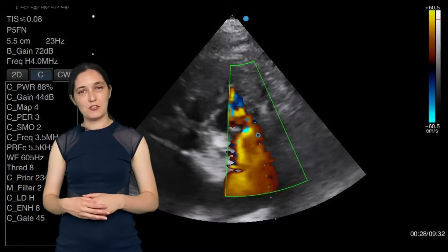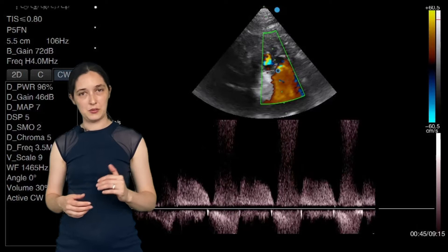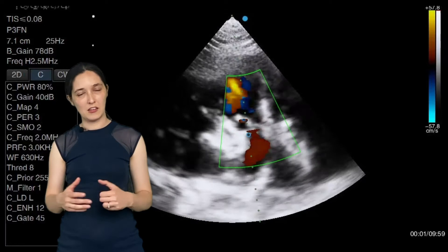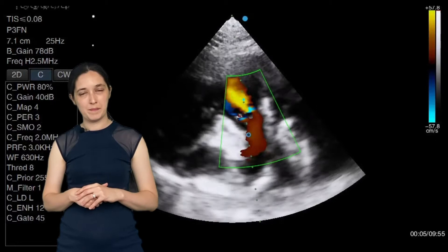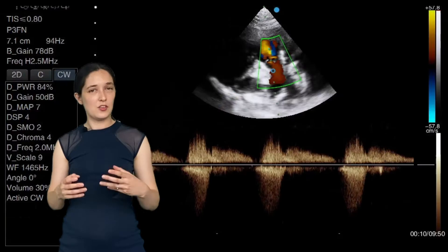Using my continuous wave Doppler I first of all get a trace of the regurgitation, so I'm shifting my baseline down. I actually changed probes at this point because my lower frequency phased array probe can handle high velocities with the continuous wave Doppler better than my higher frequency probe. I'm getting velocities here of almost six metres per second through the pulmonary valve, so clearly we're dealing with a very severe case of pulmonary stenosis.